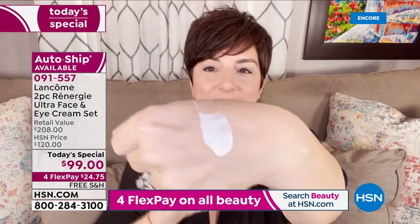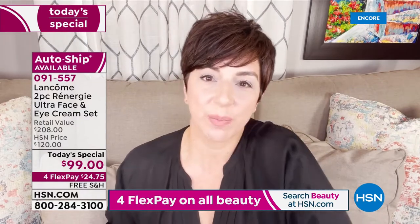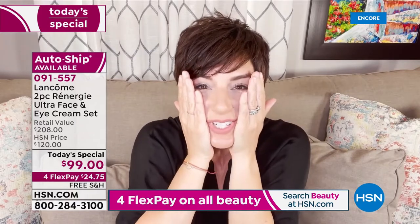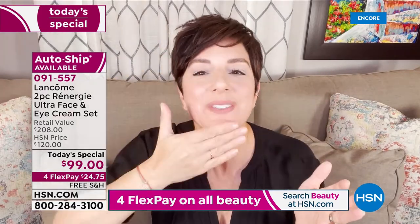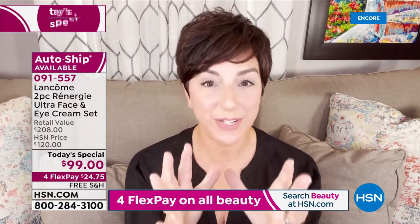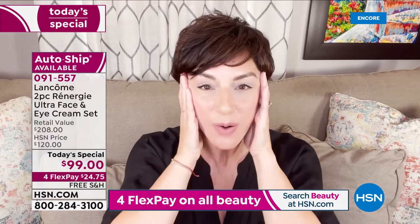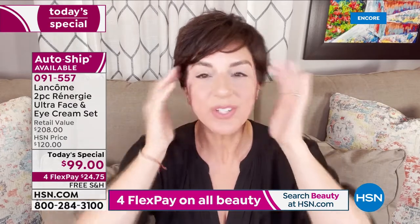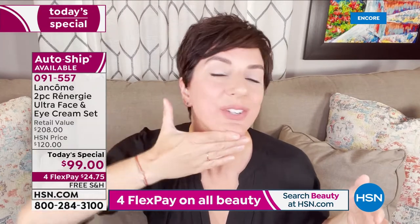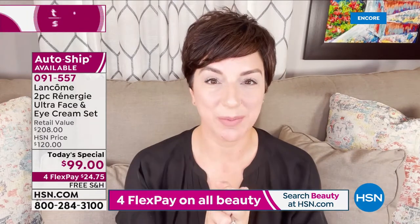All you need is a pearl-sized amount for your entire face, neck, and even your décolleté. Blend your fingers and palms together and press it into your skin on the cheeks, forehead, nose, chin, and neck. Then blend it in — always with a lifting motion when using a lifting cream. From the cheeks out, the middle cheek out, the forehead out. Don't forget the neckline: work across your jawline and down to get optimum results.